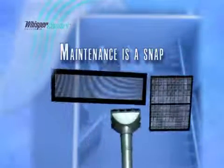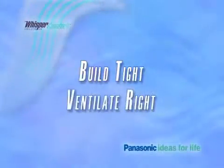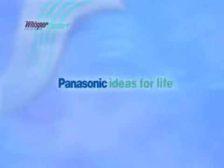So remember: if you're going to build tight, be sure to ventilate right — with a Panasonic Whisper Comfort energy recovery ventilator. Panasonic: ideas for life.